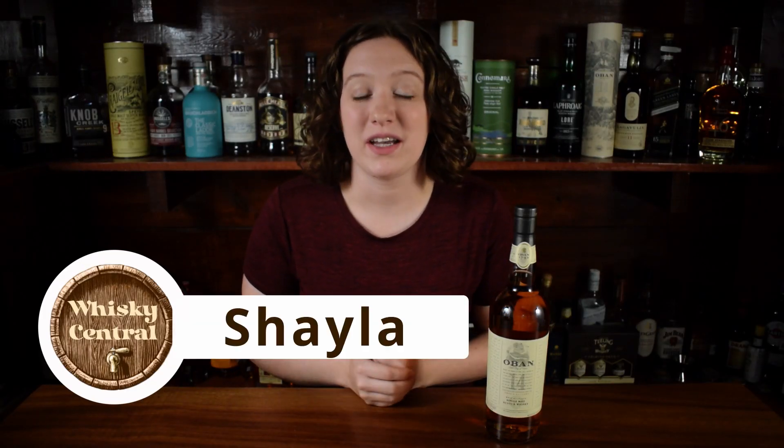Hey everybody, welcome back to Whiskey Central. If you're new here, my name is Shayla, and today we're going over the different types of scotch whiskey. As always, timestamps are in the description box below. And before we get into the video, I just wanted to give a quick shout out to the Aquavitae Barflies and Michael Henry over at Loch Lomond for helping me out with some information for this video.